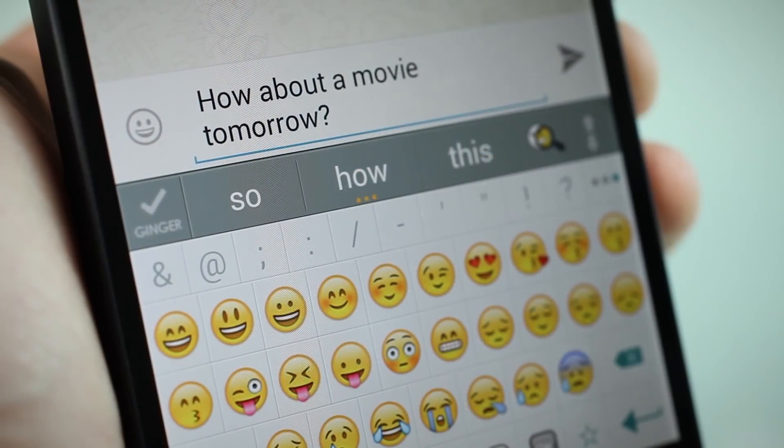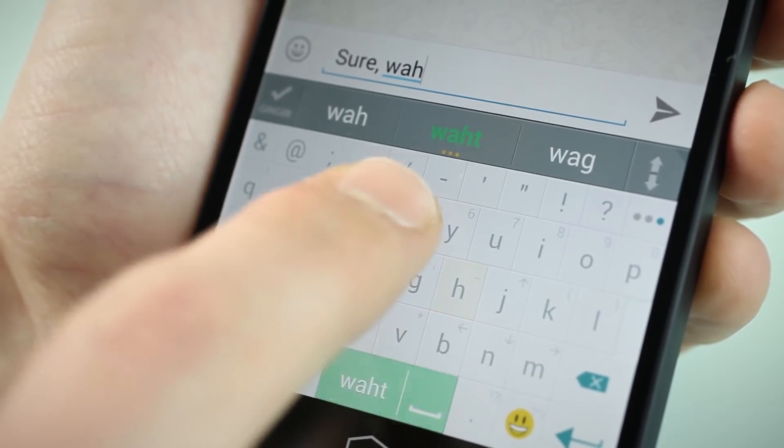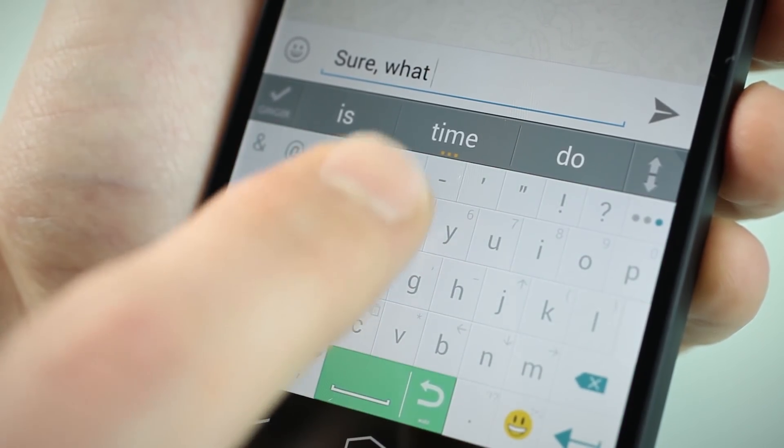You will also be able to use built-in emojis with any app. AI Type Keyboard Plus corrects or completes you automatically as you type.